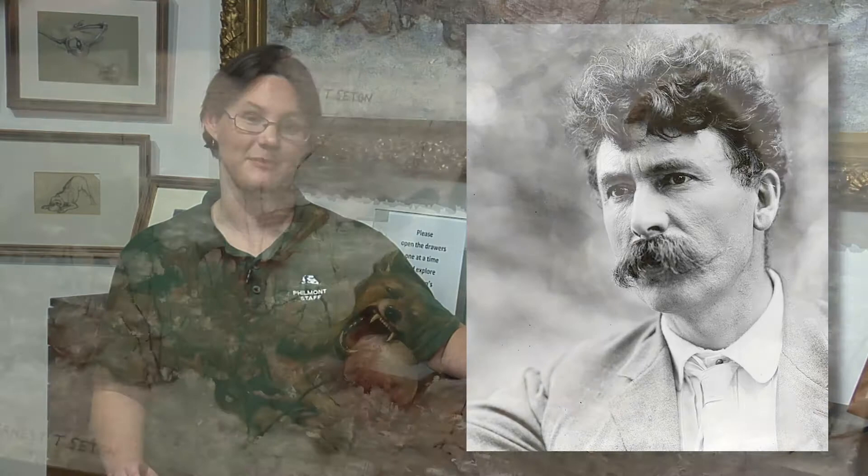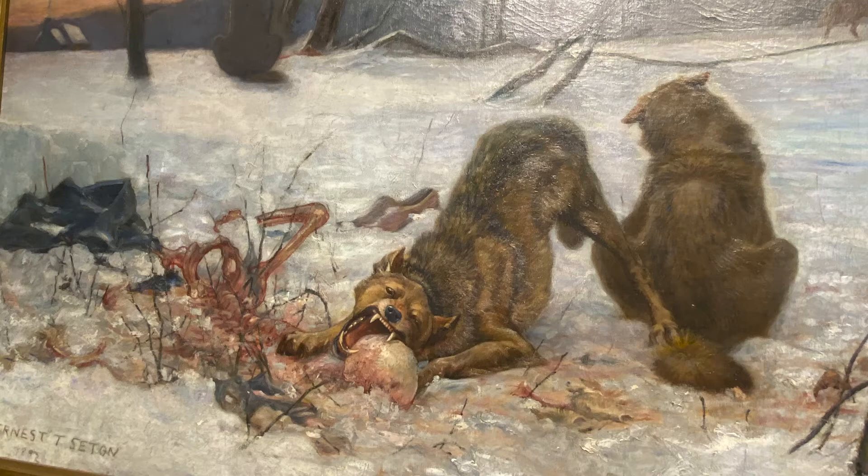It's worth noting that Seton himself seemed to fall into the man's supremacy over nature camp in the years before his encounter with Lobo, which we'll cover in a later segment. The grisly nature of the details depicted in this painting also likely led to its rejection by the exhibition.